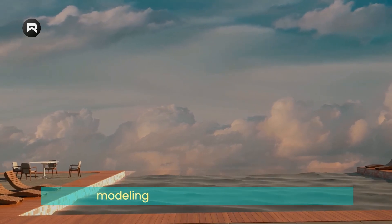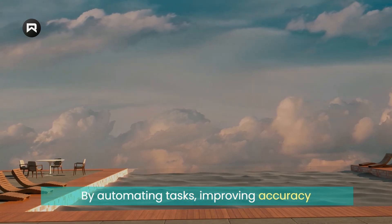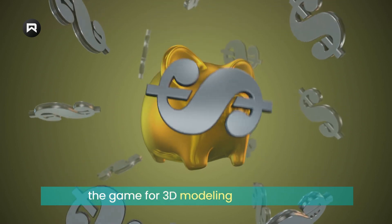As you can see, the role of AI in 3D modeling is significant and growing. By automating tasks, improving accuracy and precision, and making the process more accessible and affordable, AI is changing the game for 3D modeling in a big way.